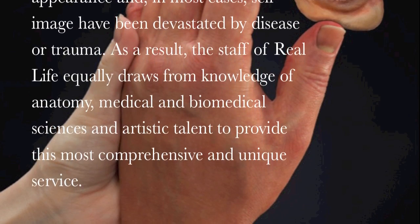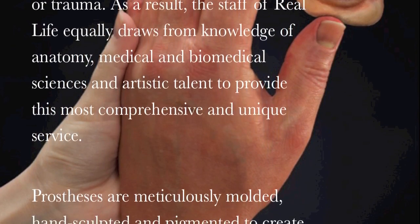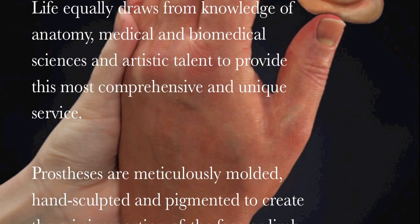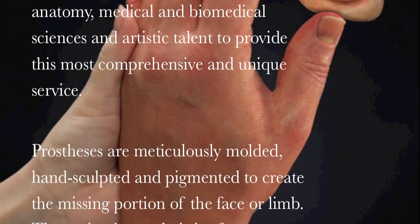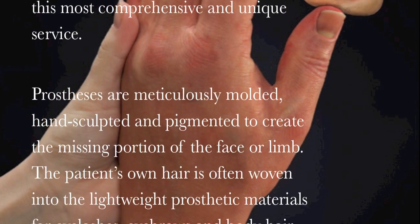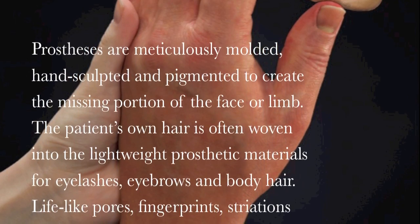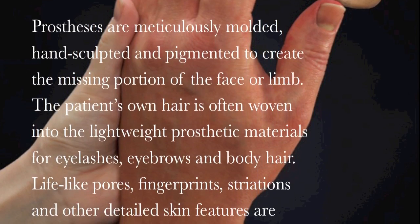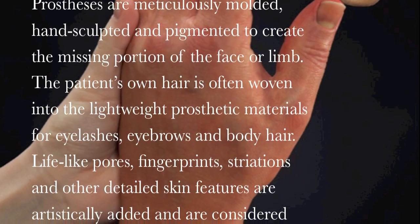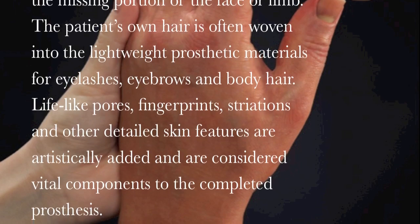Real Life skin prostheses are meticulously molded, hand-sculpted, and pigmented to create the missing portion of the face or limb. The patient's own hair is often woven into the lightweight prosthetic materials for eyelashes, eyebrows, or body hair. Lifelike pores, fingerprints, striations, and other detailed skin features are artistically added and are considered vital components to the completed prosthesis.